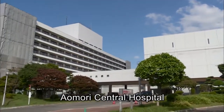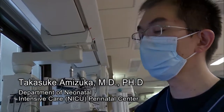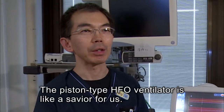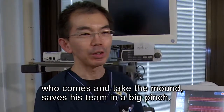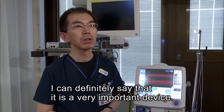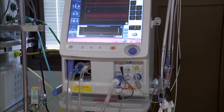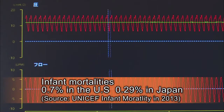At Aomori Central Hospital, Dr. Amizuka of Neonatal Intensive Care appreciates the superior features of Medtron ventilators. Thanks to Medtron HFO ventilators, the infant mortality rate is less than half of that in some countries.